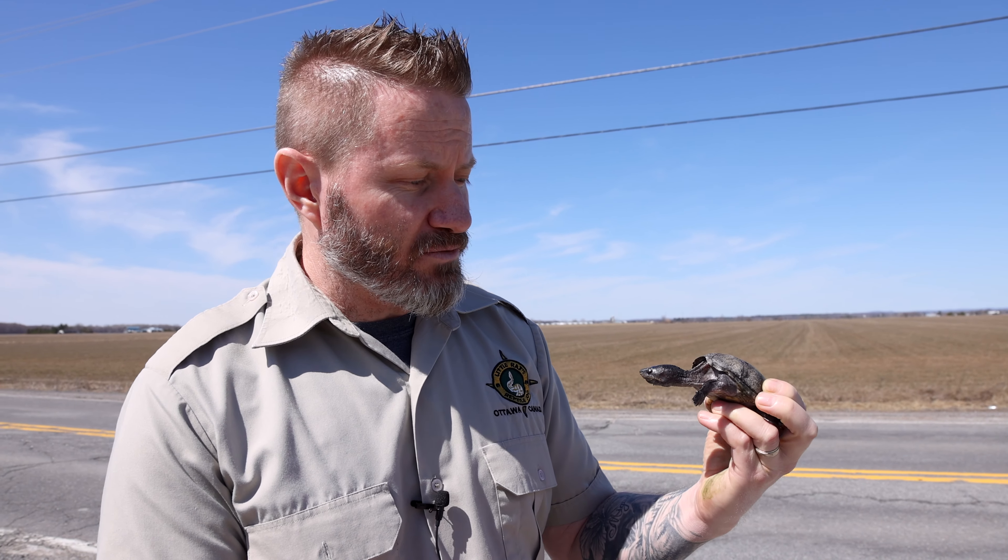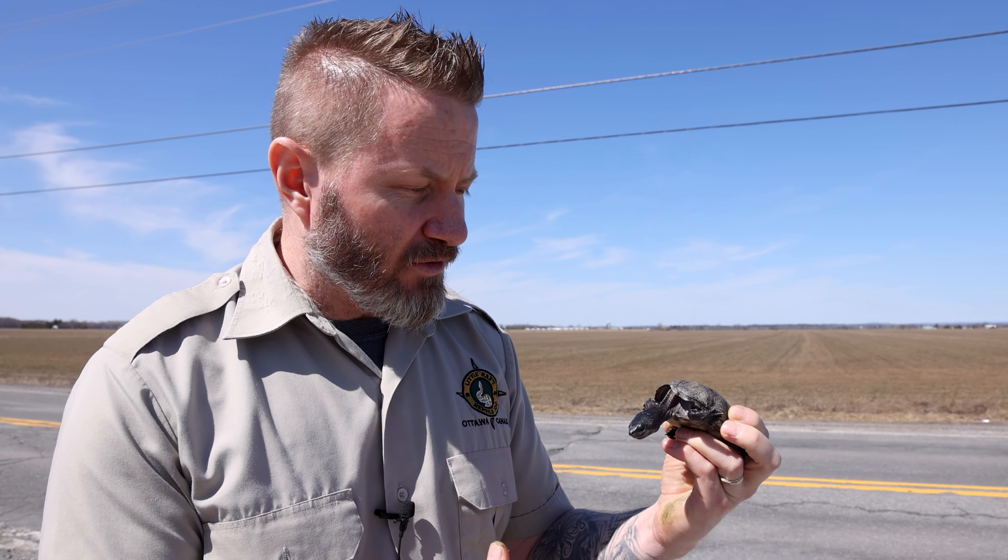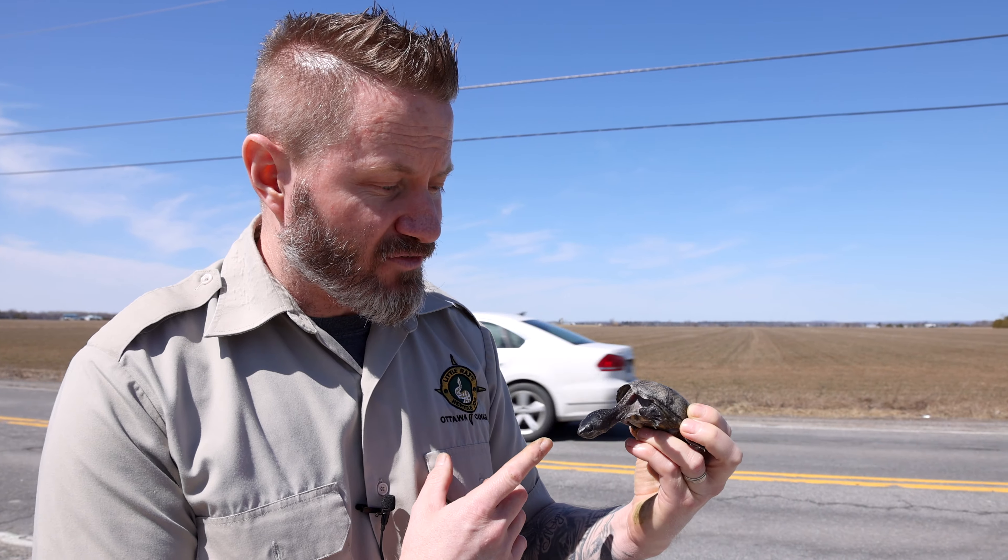This little guy that we just picked up on the road here is one of those turtles that you're not commonly going to find. This is called a musk turtle or a stinkpot turtle. It's a very small species — this is actually an adult, it's fully grown.